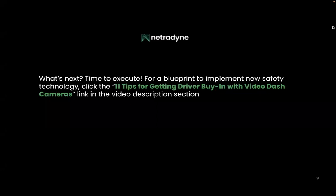And that's it — it's time to execute. If you want a blueprint on how to implement new safety technology, click the '11 tips to getting driver buy-in with video dash cameras' linked in the video section.